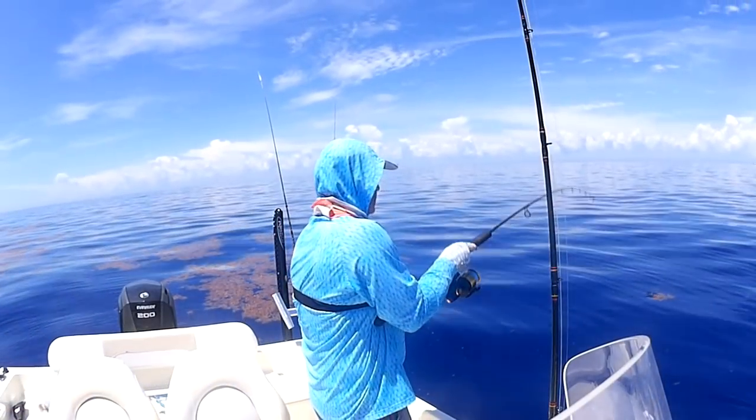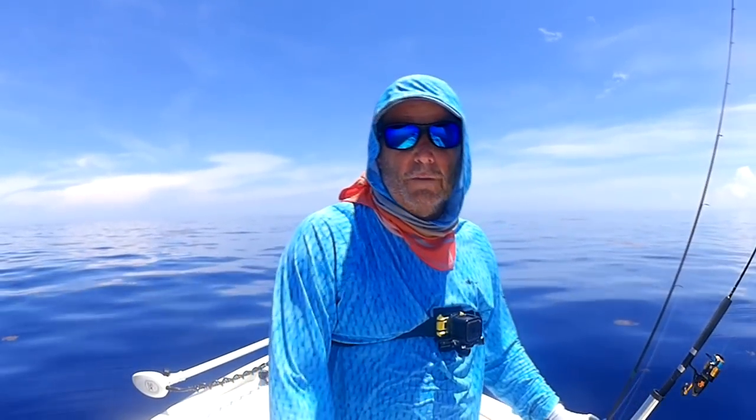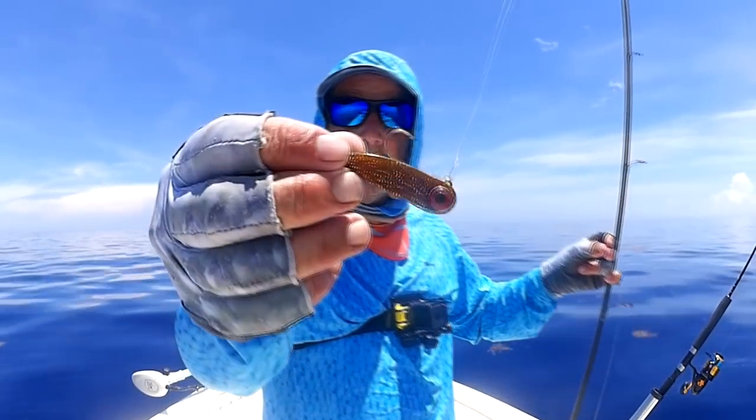Today we're doing something different. We're out of Port Pierce in about 400 feet of water and we're chasing some dolphins. We're going to see what we can get out here using a little different tactic. It's a beautiful day but we've got to head in by about one o'clock because the thunderstorms are coming. I'm going to give you a hint at what kind of bait I'm throwing.